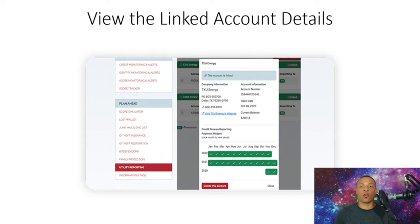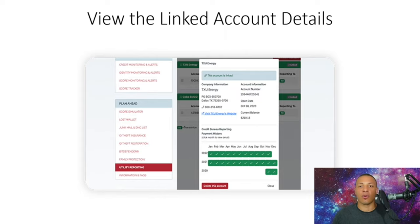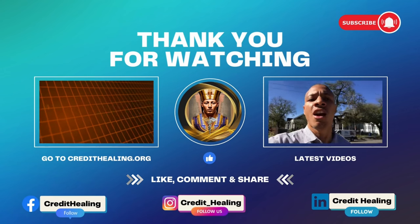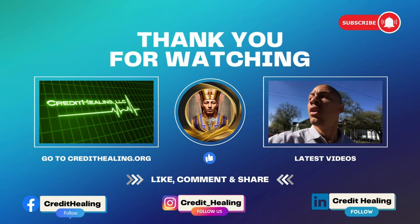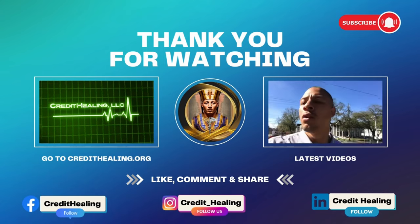If you have any questions, feel free to reach out at credithealing@gmail.com. If you're ready to start healing and building your credit, go to www.credithealing.org. Stay tuned — I'm also going to show you the receipt that comes with it as a fourth step.